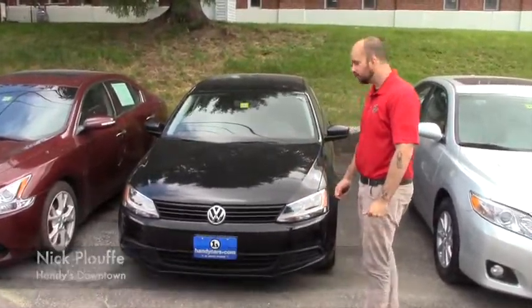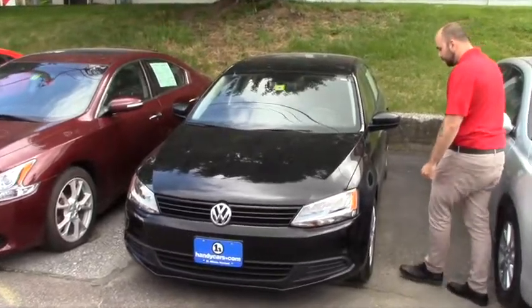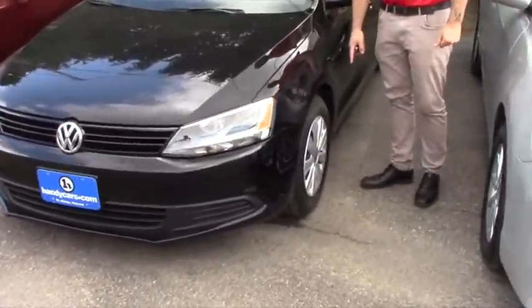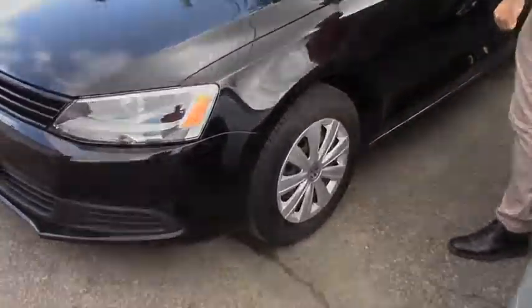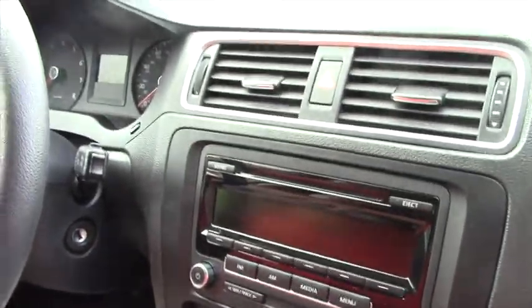This one does have a 2.0 four-cylinder engine, halogen lights, and 18-inch steel wheels. This one is also a five-speed manual. You got power windows, power mirrors, power doors, and also a CD player.